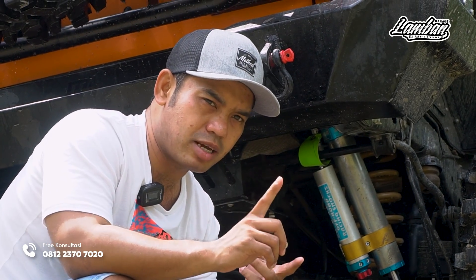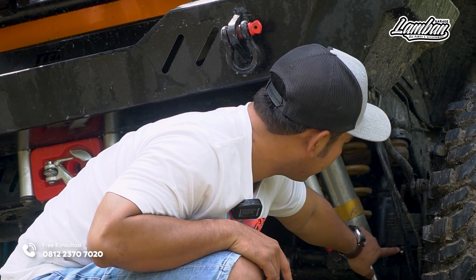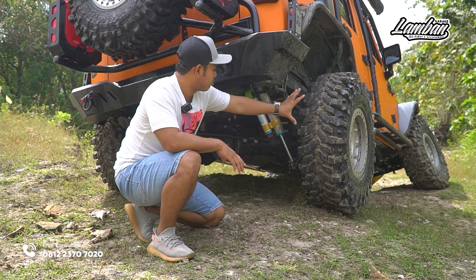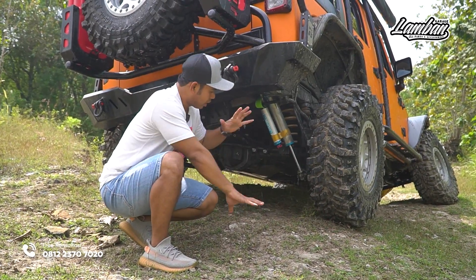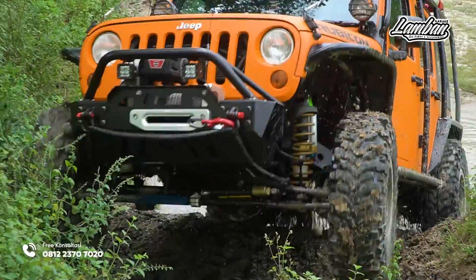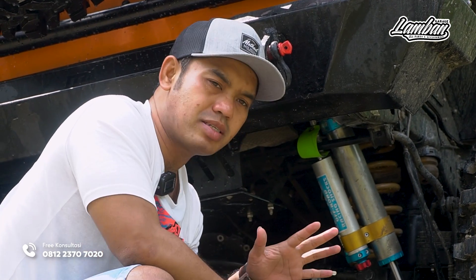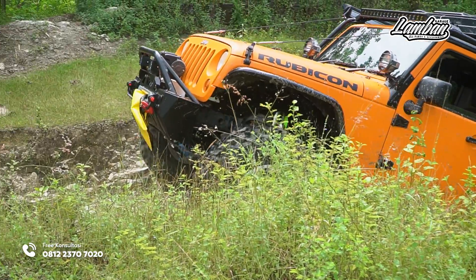Satu lagi yang harus di-custom itu adalah limiter strap. Limiter strap fungsinya: saat ban sudah ngantung banyak travel ke bawah, yang nahan adalah limiter strap — jadi shockbacker tidak nahan beban gardan dan lain-lain. Itu membuat shockbacker awet, apapun shockbackernya. Kalau main off-road sampai ban keangkat-angkat, jangan sampai yang nahan beban suspensi adalah shockbacker, tapi limiter strap. Itu penting sekali.